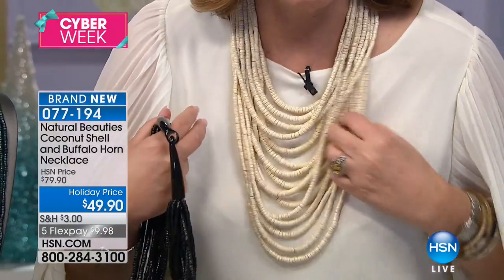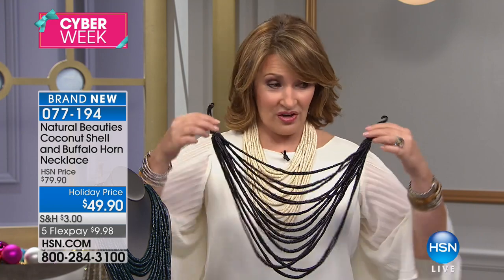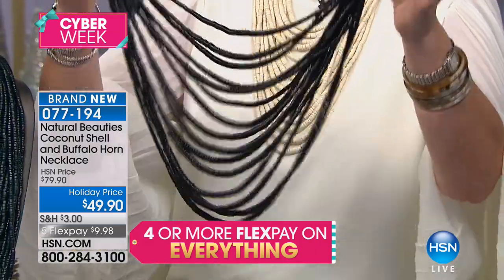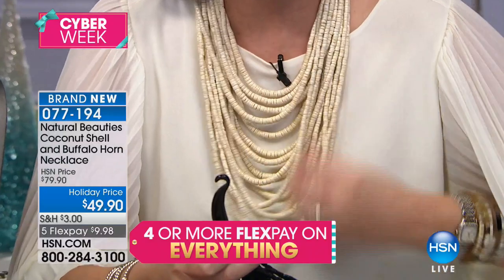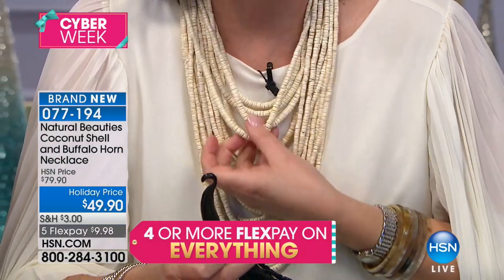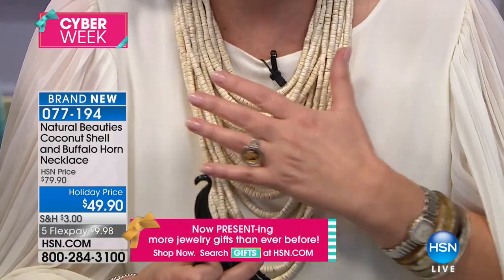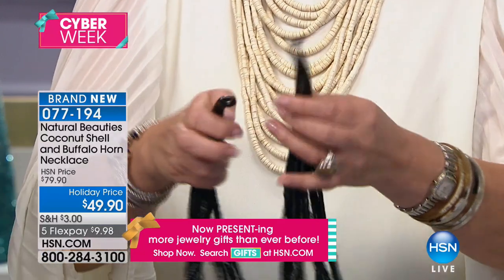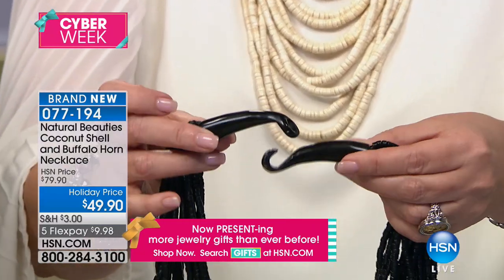I'm telling you, if they had told me that in the meeting, I would have lost my mind. And I'm losing my mind right now. But seriously, you guys, you will not believe you get this for $49. I promise it is such a gorgeous, cool, fun piece. This is all done by hand — all natural, hand-cut, hand-carved, hand-strung coconut shell. It's called cocoa shell. And the actual clasp is hand-carved.